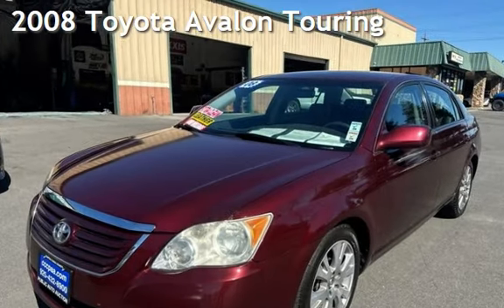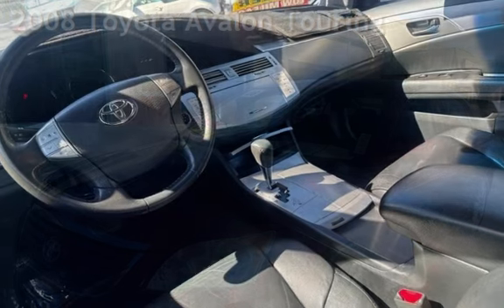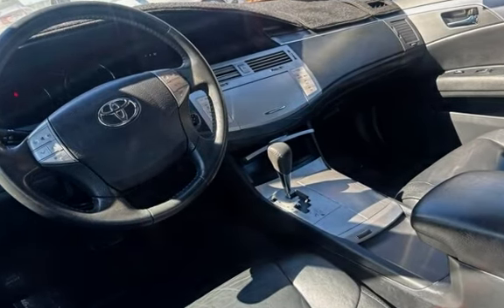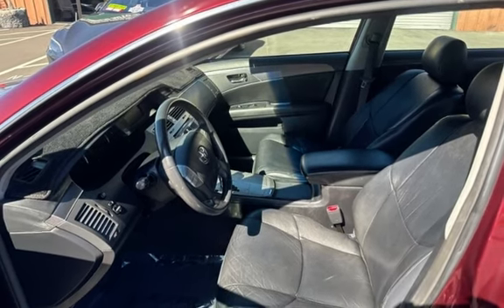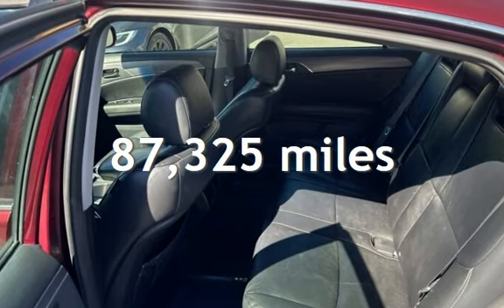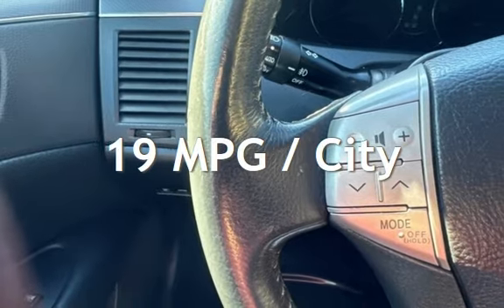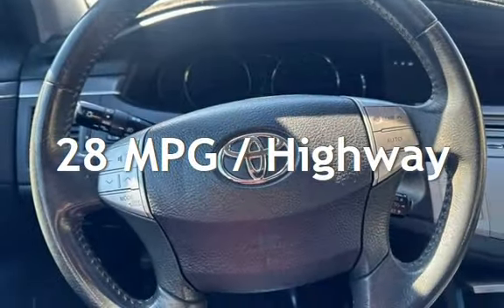Presenting a pre-owned 2008 Toyota Avalon Touring. This four-door sedan has a six-cylinder, 3.5-liter V6 engine, with front-wheel drive and an automatic transmission. This Toyota has less than 88,000 miles on the odometer. Estimated fuel economy for this vehicle is 19 miles per gallon in the city and 28 miles per gallon on the highway.